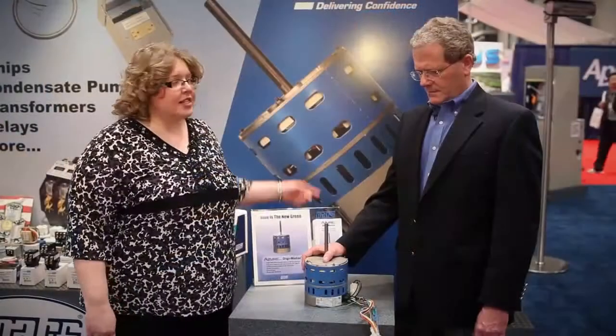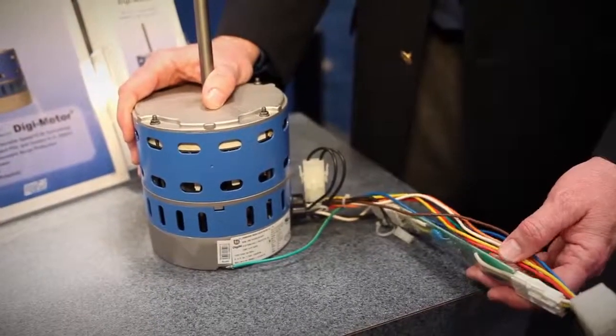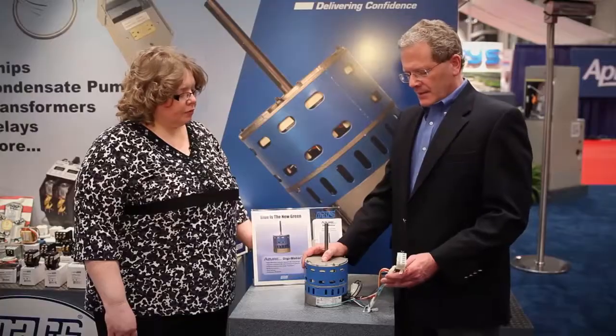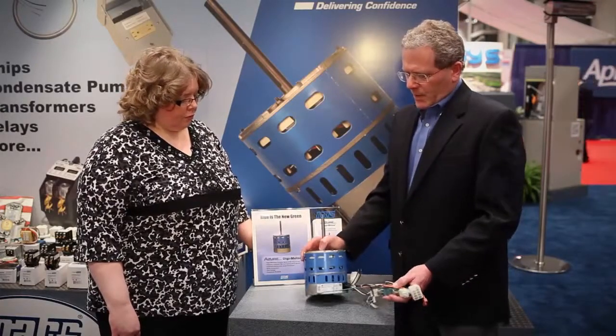This is Chuck Close, Marketing Manager for Mars. Chuck, what is this here and why don't you show us how it works? This is the new Azure Digi Motor — it's a universal blower motor replacement that replaces both PSC and X13-style motors. This motor has several very unique features.